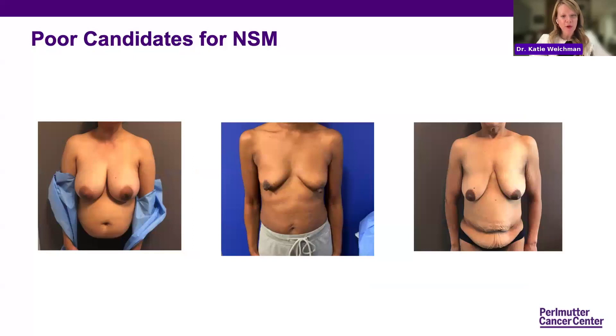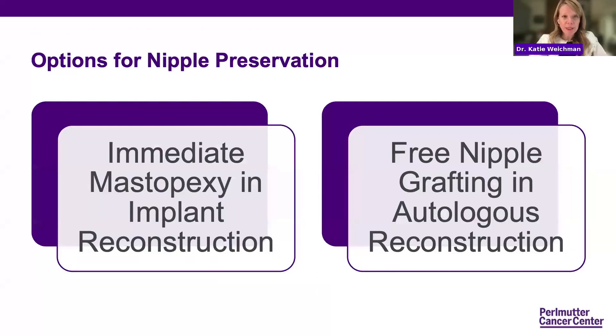There are patients who are not candidates for nipple sparing mastectomy. A patient with very large, ptotic breasts where the nipple position is below the crease cannot be offered nipple sparing reconstruction. Similarly, patients with nipples pointing down in poor position are not candidates. For these patients, we can do something called an immediate mastopexy with implant reconstruction, or occasionally, if the breast surgeon says it's feasible, use a free nipple graft in autologous reconstruction to save the nipple and improve the result.